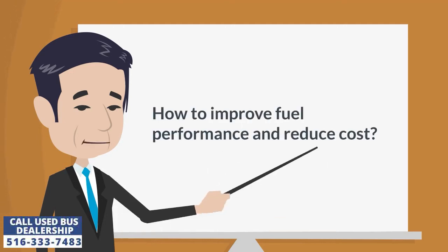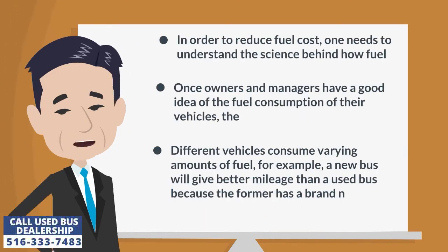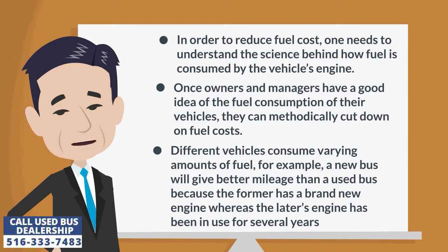How to Improve Fuel Performance and Reduce Cost. In order to reduce fuel cost, one needs to understand the science behind how fuel is consumed by the vehicle's engine. Once owners and managers have a good idea of the fuel consumption of their vehicles, they can methodically cut down on fuel costs.